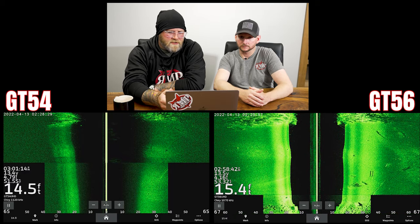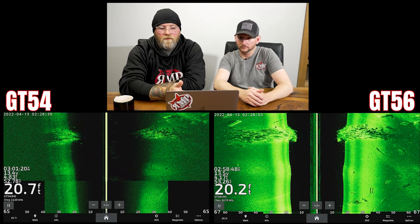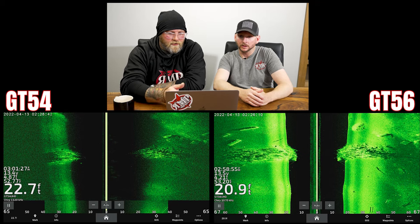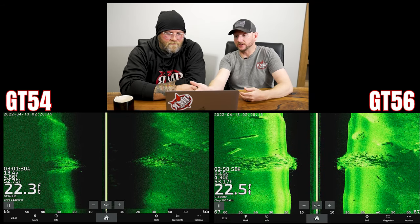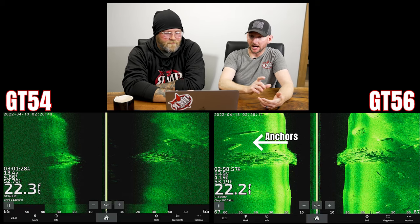Let's check out the brush pile. As we're coming up on it, it's similar — the bottom is returning harder on the 56, that brighter kind of feedback we're getting here. For a point of reference, this is Black Emerald, the color — my favorite color, Justin digs it too. There are a lot of easier-to-see depressions and elevation changes on basically a creek channel coming around that brush pile, where we didn't necessarily see that as easily on the 54. The brush pile itself is also a bit more defined as far as the actual pieces that make it up on the 56. We also saw some anchors a little further out that were better defined and more clear than what we saw on the GT54.